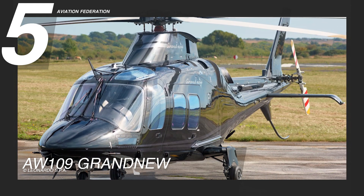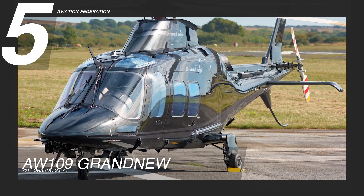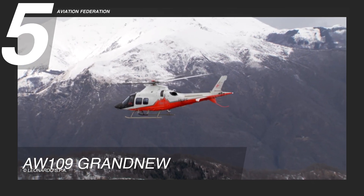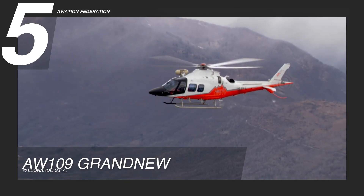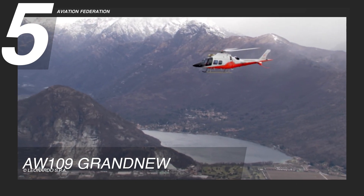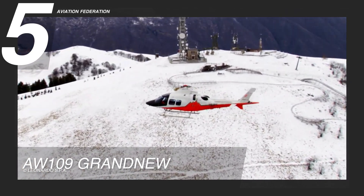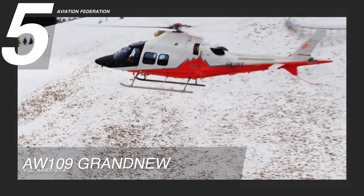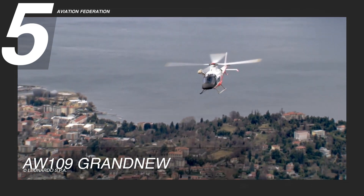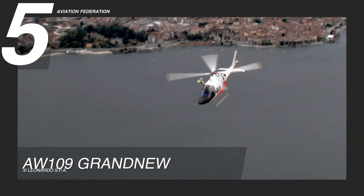At number five, we have the AW109 Grand New Edition. Best suited for Emergency Medical Services, or EMS, and Search and Rescue Missions, or SAR, over land and water. This is the rotorcraft for pilots looking for a balance of performance, speed, payload, flexibility, as well as lower environmental impact.